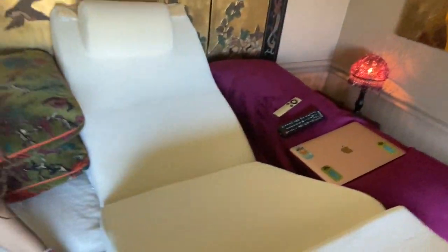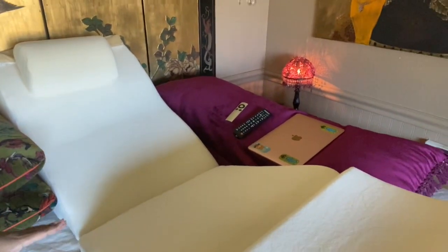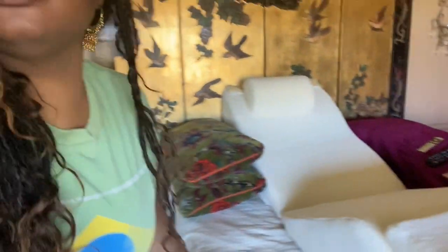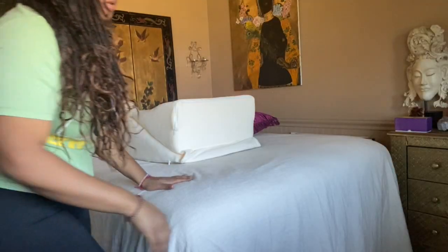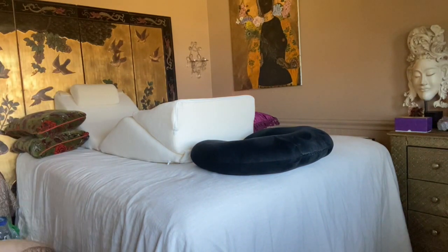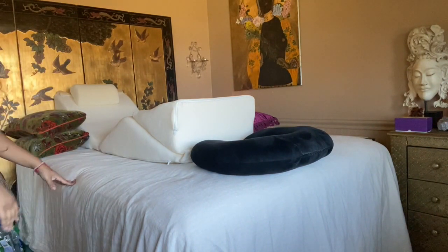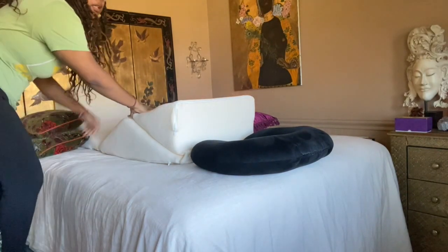I like my setup like this with my remotes and everything on one side, my laptop — it all works out. I'll show you guys me getting in and getting out. I have a stool that I keep because my bed is on risers — it's really high — so I have to step on the stool to get on the bed.